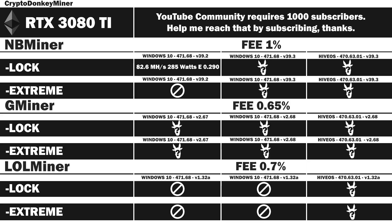And now the results: 82.6 MHz per second at 285 watts with an efficiency rate of 0.290.